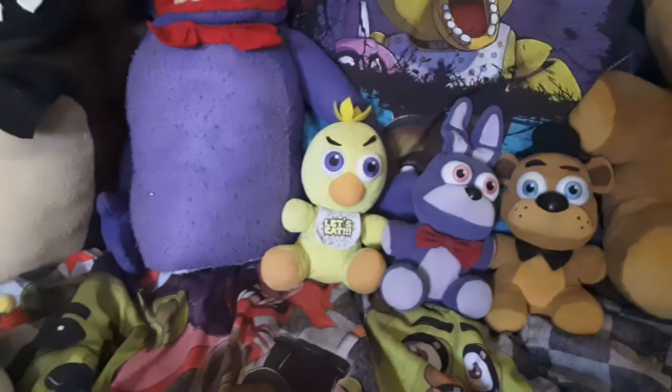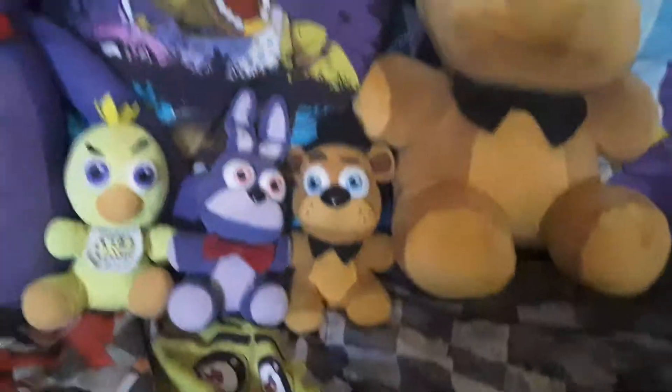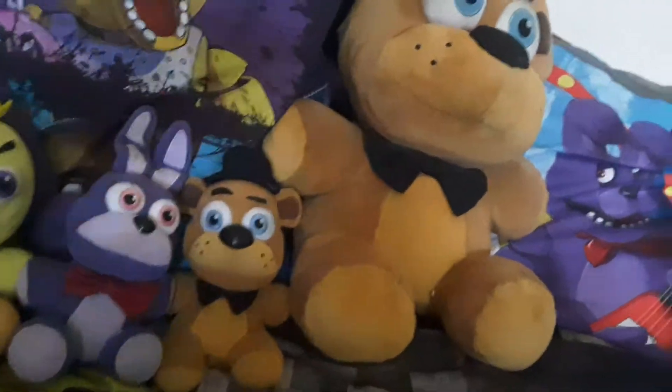So yeah, I only have three — well, if you count that, four plushies technically from wave one. Alright, so now let's move on to wave two.